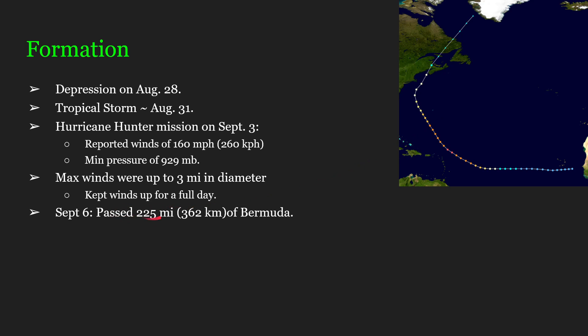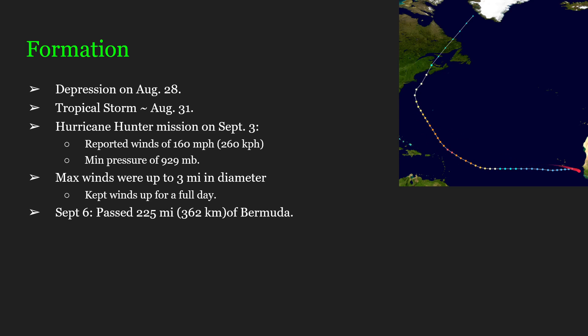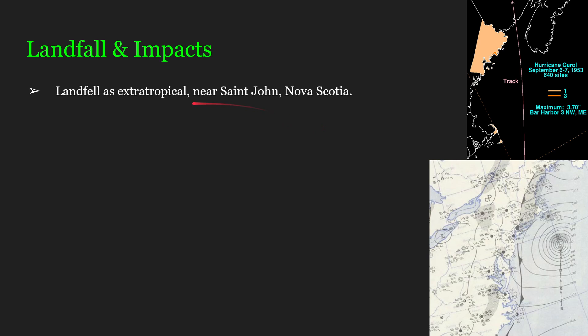She would specifically pass within 225 miles or 362 km of Bermuda. As you can tell from the track here, she would not really impact any land along her way, except for Nova Scotia. She would be classified as an extra-tropical cyclone by the time she made landfall, specifically near St. John, Nova Scotia. Thus, she would have winds of 75 mph or 121 km/h. While this is indeed hurricane strength, being classified as extra-tropical does not officially make her a hurricane upon landfall.